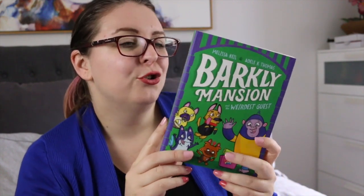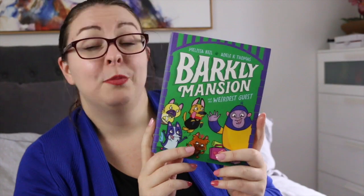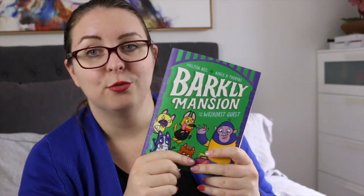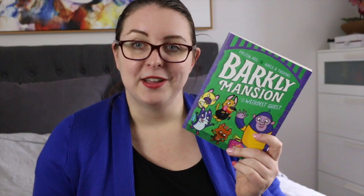Alright, so that's it for my review copies. In terms of kids, middle grade, YA titles, I have a junior fiction middle grade book called Barclay Mansion and The Weirdest Guest by Melissa Keel and Adele K. Thomas. I don't know much about it, I just saw it and thought it would be interesting to read. I think it might even be fun to read with my class, so we'll see if I have a chance before the end of the year. It looked very cute and I really enjoy Melissa Keel's young adult books, so I was excited to see that she had something out for younger readers.